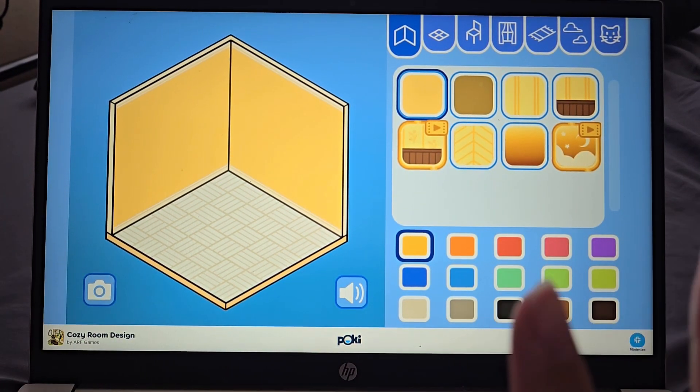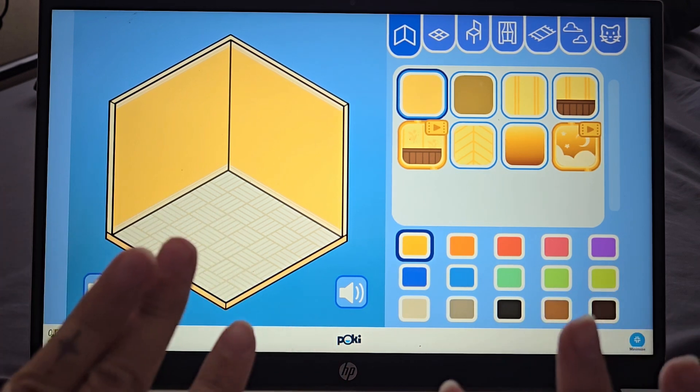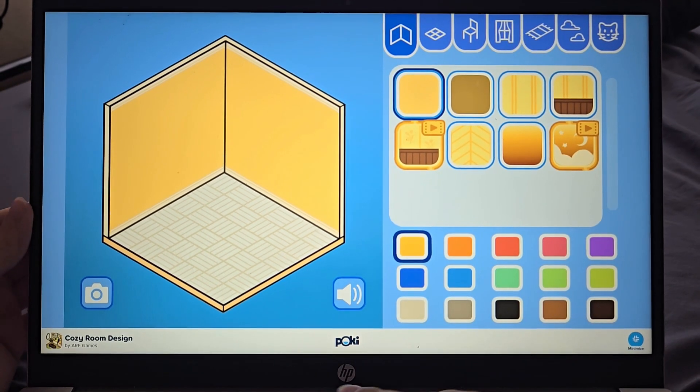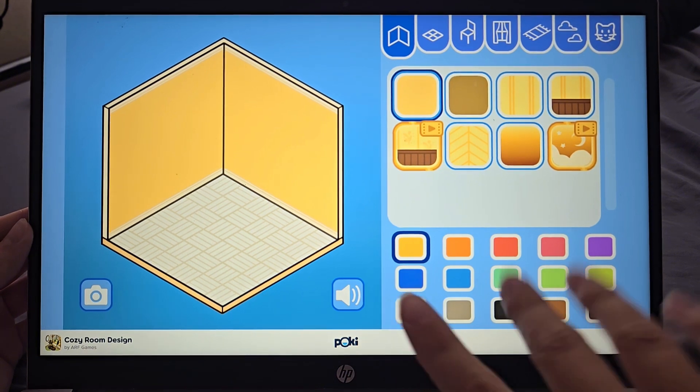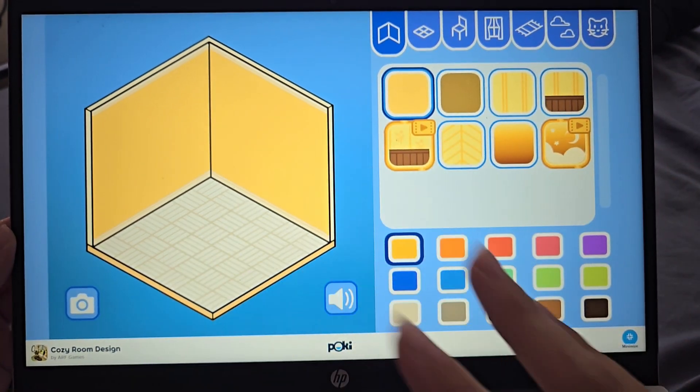Hello guys, welcome to this video today. I thought we would play some little cozy games on here. I was looking for a coloring game actually, but on this website Pokey Games, I found this little cozy game where you can decorate all of this little room.